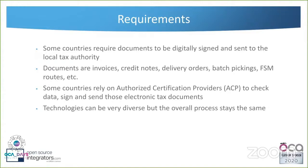Because of these authorized certification providers, they're free to use whatever technology they want, so the technology to connect to them is very diverse. Some may use file transfer with text-based contents; others may have an API where you can send JSON or XML files. We have a wide range of technology here, but the overall process stays the same.